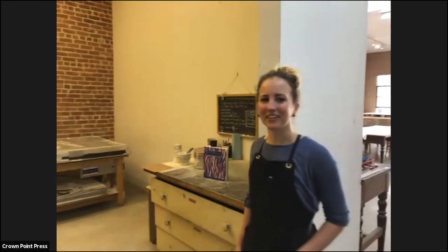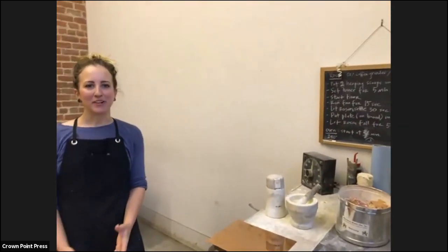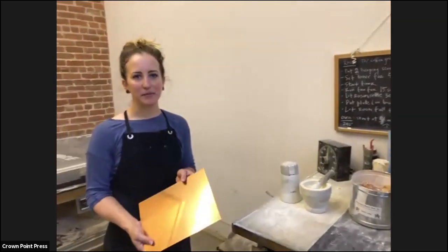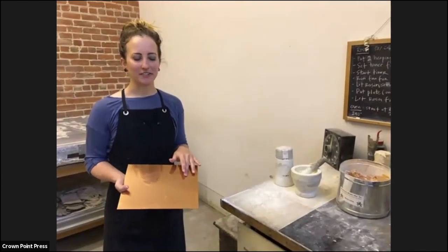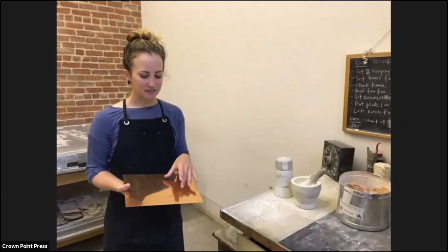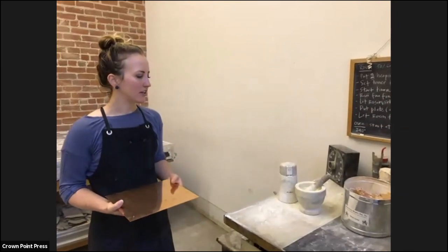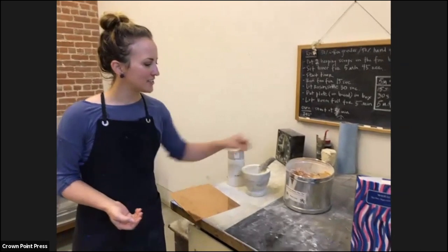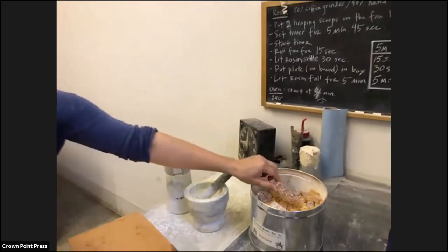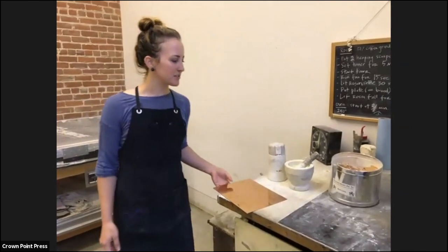We'll begin the tour over here in the aquatint room. The aquatint process is the key process to get tone in etching. We start with a clean copper plate — smooth and shiny. In order for the ink to hold in the printing process, we have to etch a physical texture or tooth into the surface of the plate. To start that, we begin with rosin, which is ground using a mortar and pestle and a coffee grinder to create a fine powder.